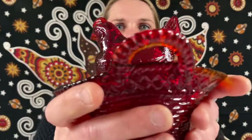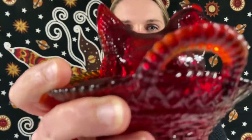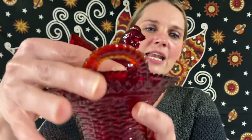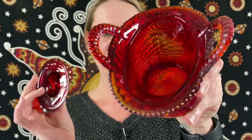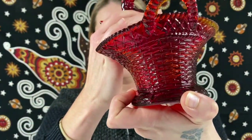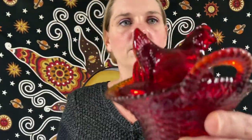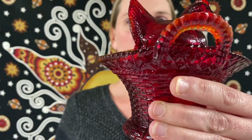This one is going to be $38. Here we have a vintage Westmoreland amberina hen-on-nest basket and it does have the little handles as well — very cute. I think this one glows! So this one will be $38, and be gentle with this stuff.